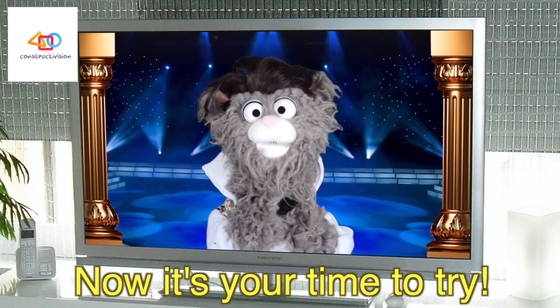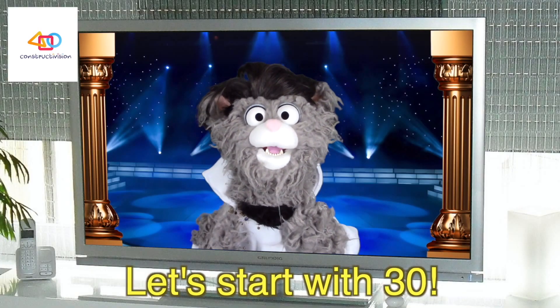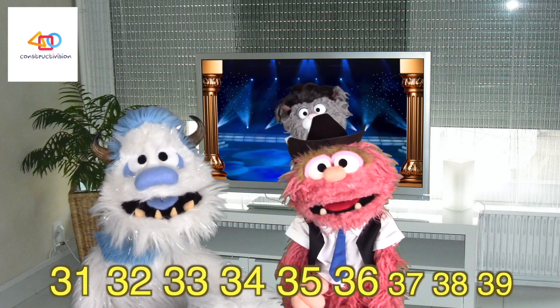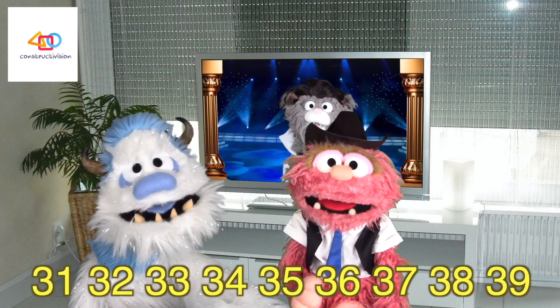Now it's your time to try. Let's start with 30. 31, 32, 33, 34, 35, 36, 37, 38, 39.